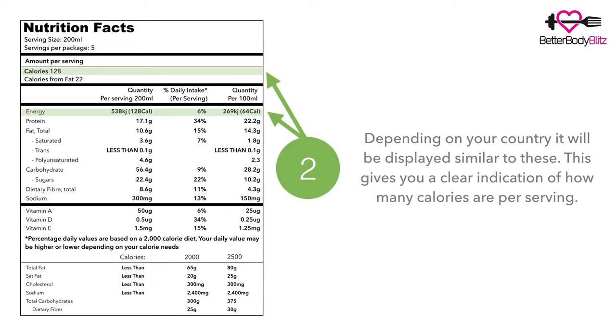Number two, highlighted in green. Now depending on your country it will be displayed similarly to this. The US usually displays calories at the top, and Australia usually represents it as energy, but either way you can see how many kilojoules and how many calories are per serve.